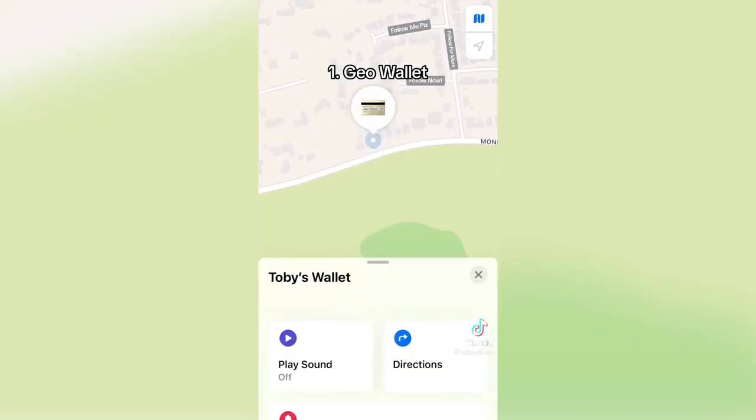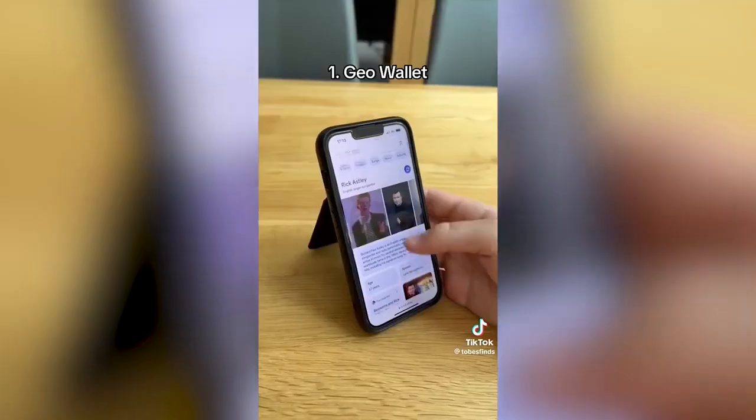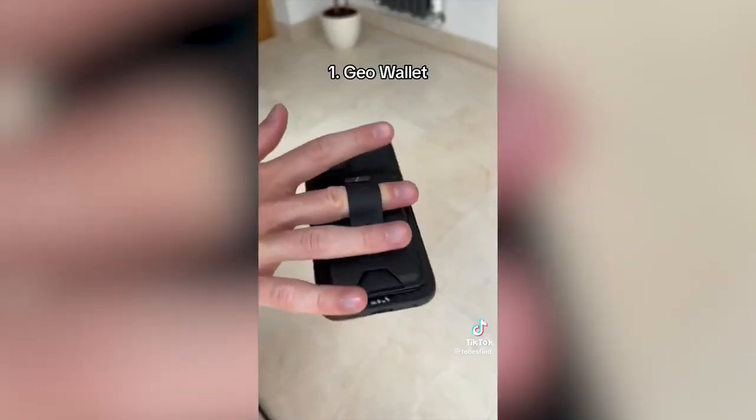This is a Geo Wallet, which keeps your card safe and has a built-in tracker to make sure you never lose it. It has real-time location tracking and can play sounds to help you find it. It can also be used as a stand and has a secure finger loop to prevent you from dropping your phone.